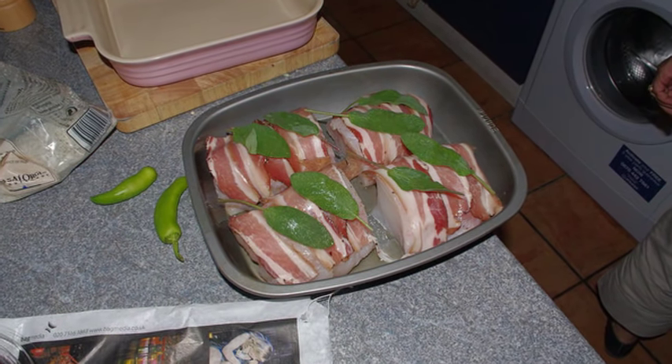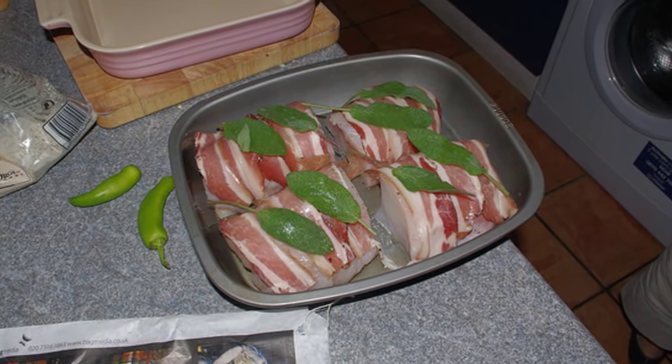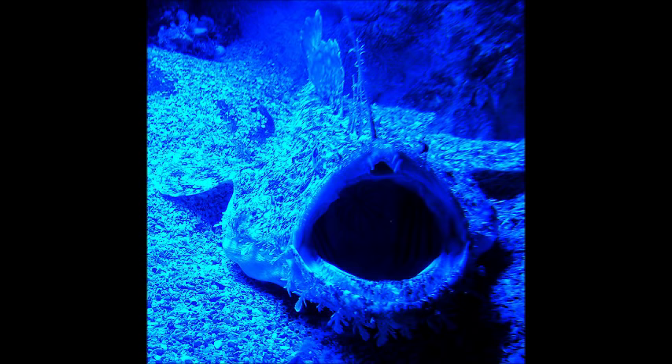Their livers and tails are prized for food and are said to taste like lobster. For more marine facts, click the subscribe button.